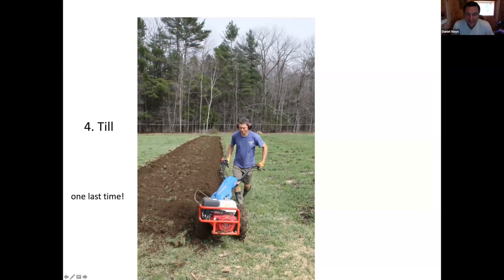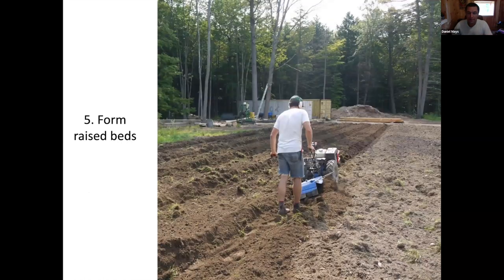Here's the tillage image in this no-till presentation - this is a rotary plow on the BCS walking tractor. It's definitely primary tillage - it really chops up that sod. It's like a bladed corkscrew that chops it up and flips it over all at the same time. You get a pretty good transformation from sod to workable soil. Then once it's all tilled up, you make a pass up and down each path with that rotary plow, which spits out the soil to the side, forming your raised beds. They require a little touch-up with a rake.